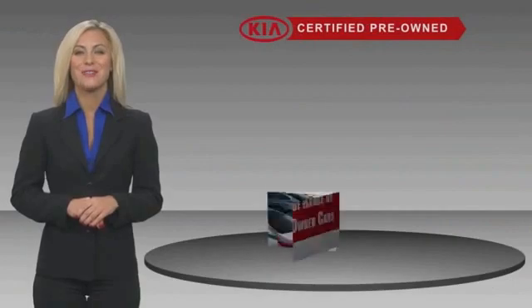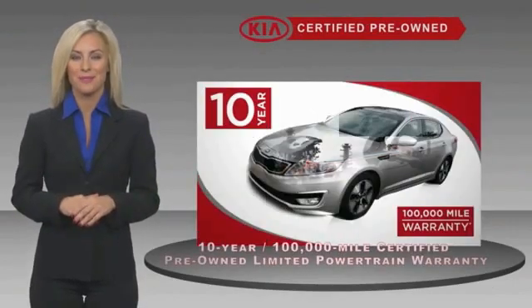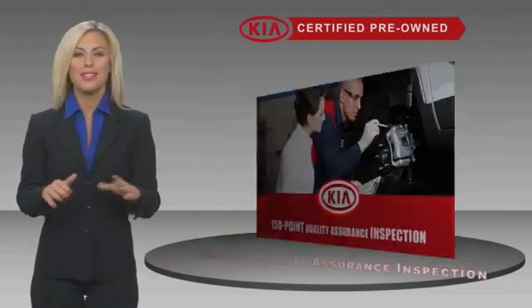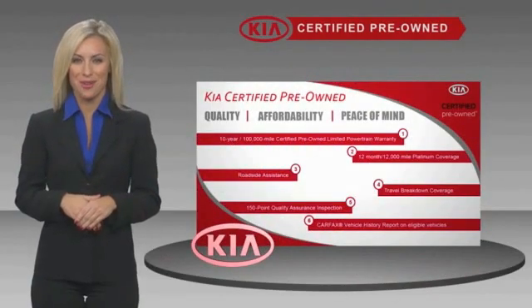A certified pre-owned Kia is confidence and reliability for the road, with a fantastic warranty, roadside assistance, and an intense quality assurance inspection, so you can have total peace of mind. Ask your dealer for details about the Kia certified program.